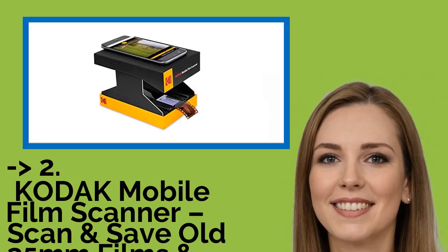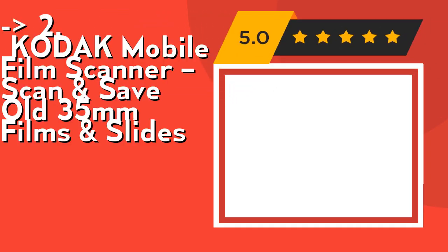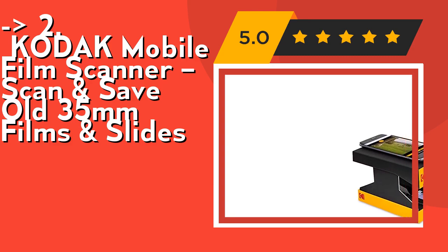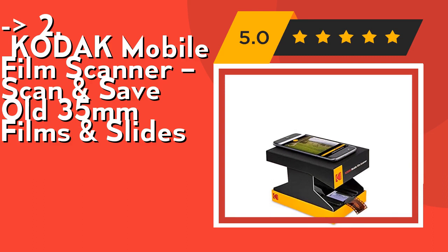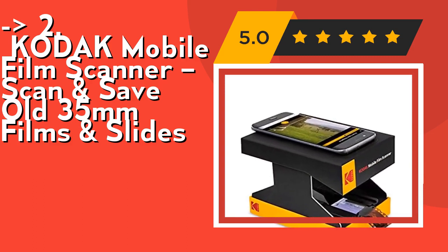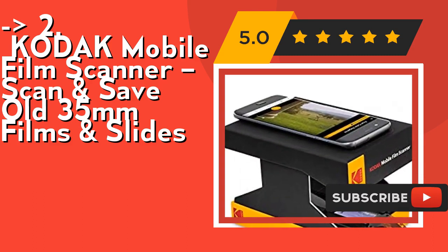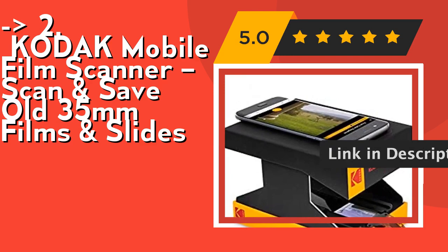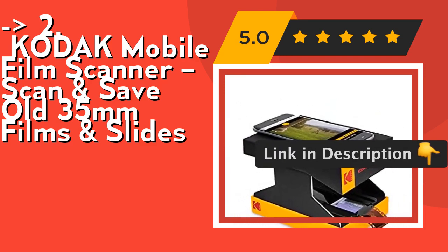The second best product according to reviews is the Kodak Mobile Film Scanner — scan and save old 35mm films and slides. It's compatible with 35mm color film negatives, 35mm black and white film negatives, and 35mm color slides. No expensive conversion needed. The free companion Android app lets you capture, crop, rotate, and edit images, add borders and filters, adjust color and contrast, and share on social media. Check out the link in the description to buy from Amazon.